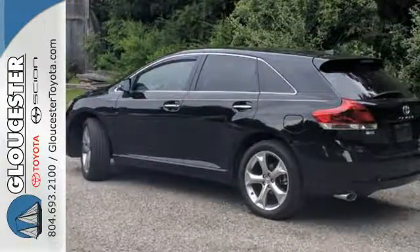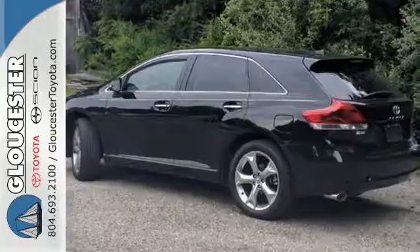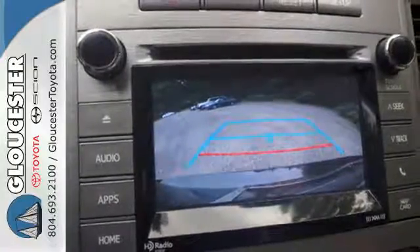This Venza combines the best qualities of an SUV, wagon, and crossover. See it for yourself today.